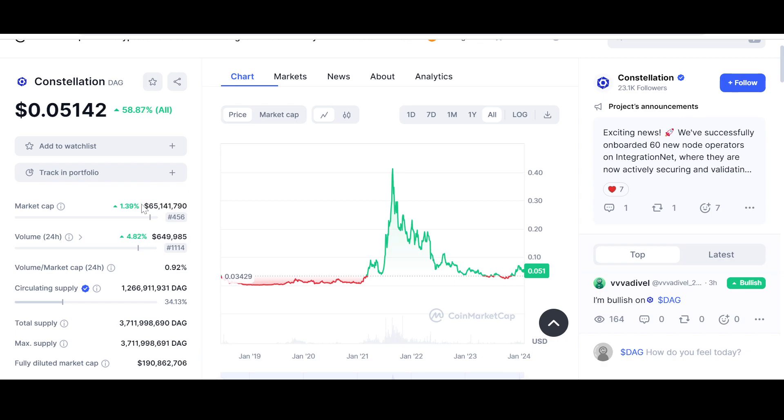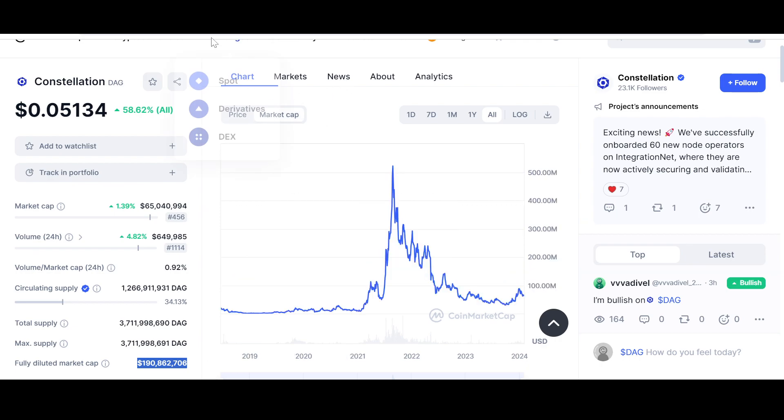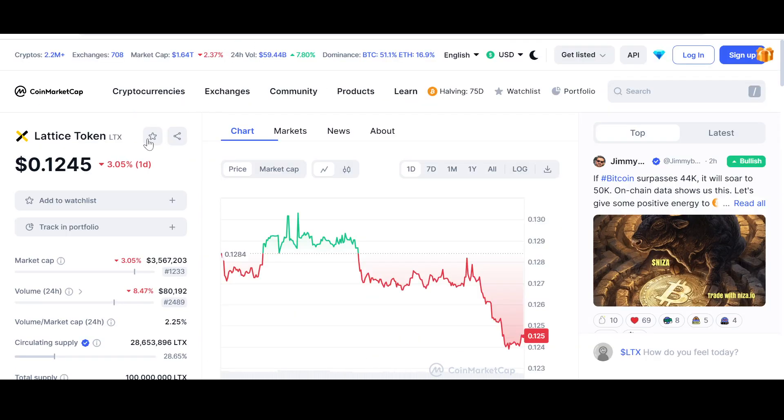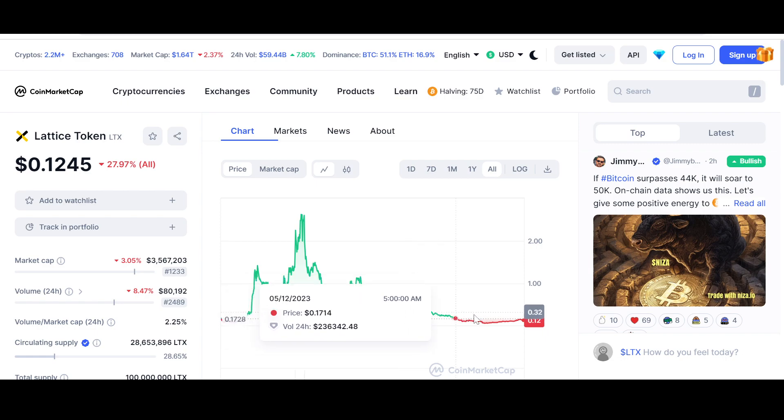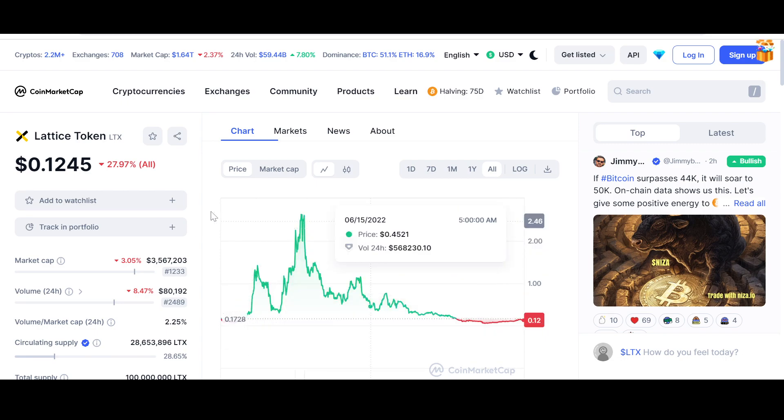The associations and networks Constellation is involved with are awesome. The fully diluted market cap is $190 million. I also want to show you its gateway token, LTX — Lattice — which is undervalued as well. It is the DeFi hub of Constellation; I've talked about it before, and you can check out my video on LTX to learn more.